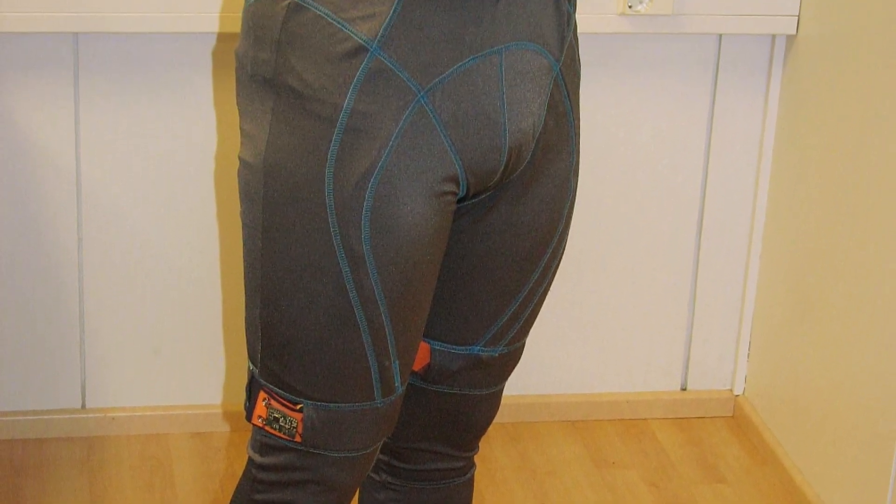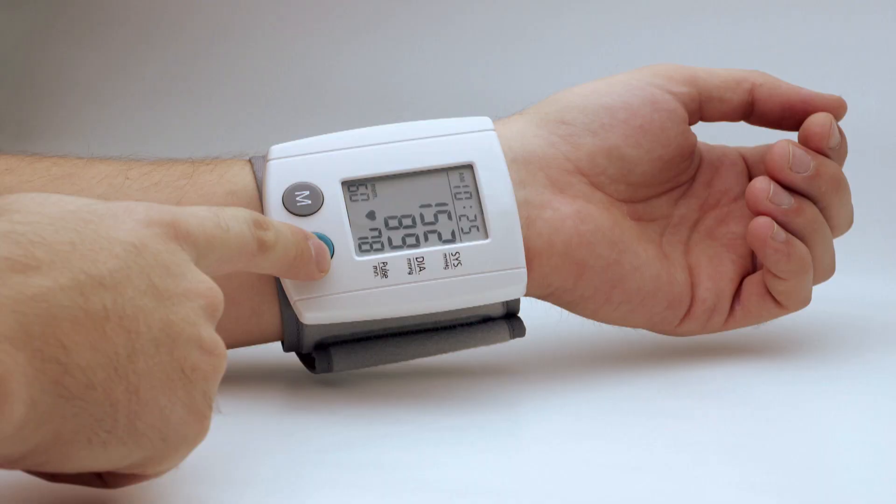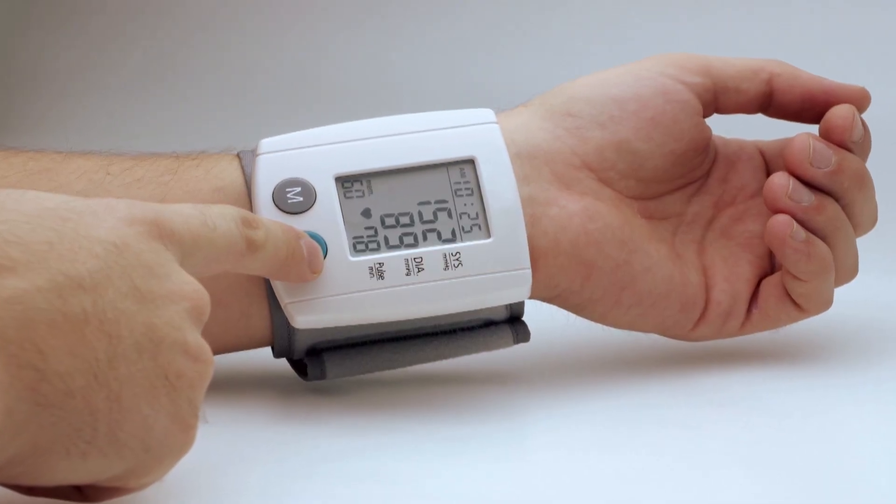Wearable technology has become possible over the past ten years because of major developments that allow us to integrate sensors into garments. We have the potential that if you can wear some form of a monitoring device, your vitals can be monitored on a more regular basis, and we can send that information through a cloud environment before you need to go to an emergency department because you're very unwell.